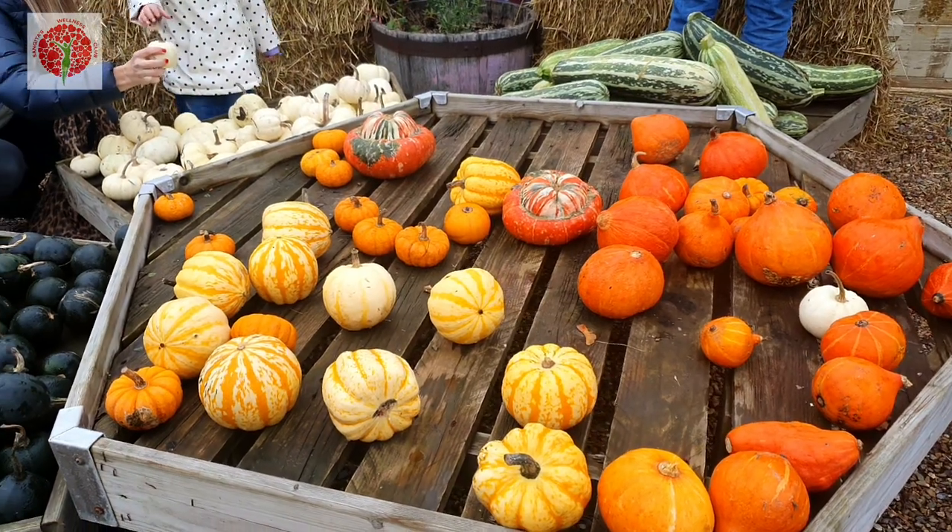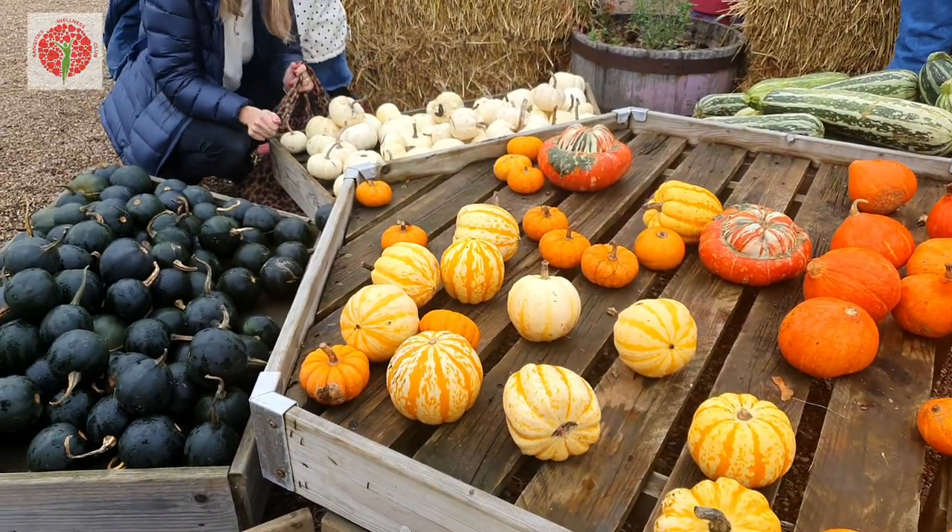These pumpkins look like someone painted them — not real at all, it's so beautiful.